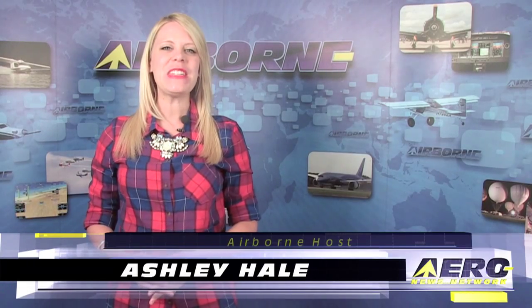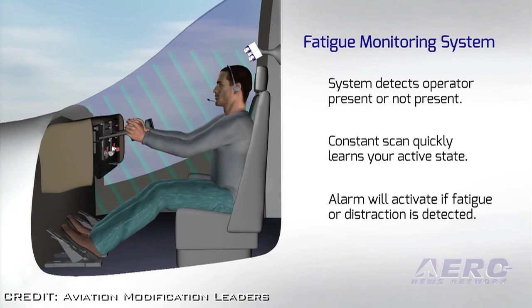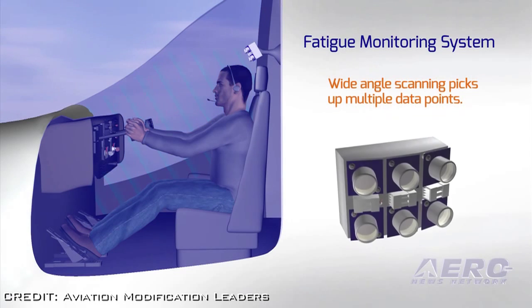Welcome to Airborne on AeroTV, I'm Ashley Hale. During our visit this week to NBAA 2014, Jim Campbell had a chance to talk with Mark Lang of Aviation Modification Leaders, also known as AML, and learn about a new technology that is almost beyond belief.